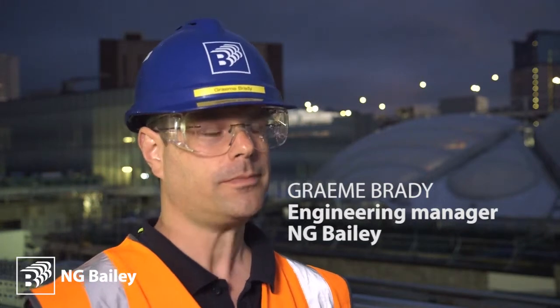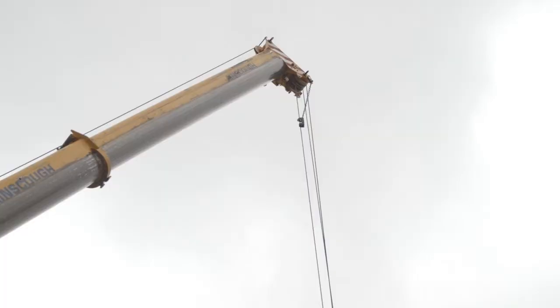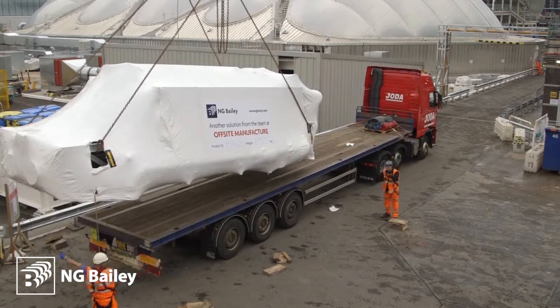As an engineer I'm very proud to have been part of this project. We've had many challenges along the way, but it results tonight in the final modules being installed that will provide green, sustainable energy for the people of Birmingham for the next 35 to 40 years.